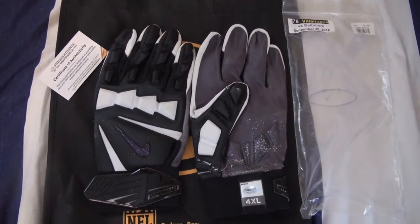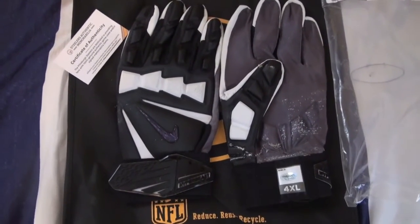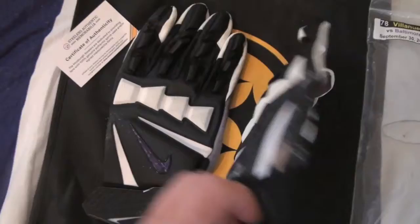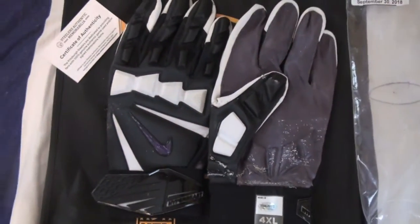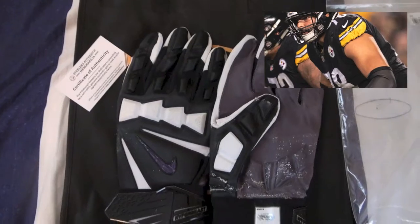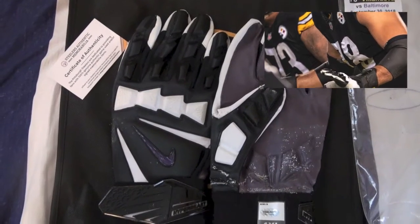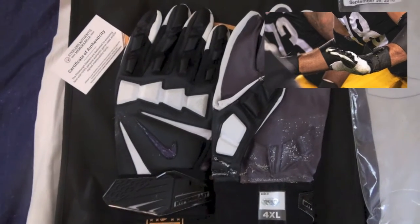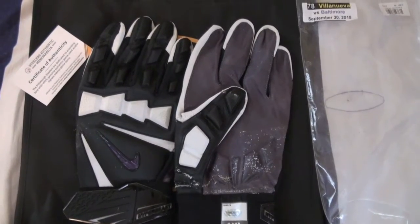I like these gloves — as you guys know I like when they do some custom things, like blacking out the Nike logos. That adds a little more character to the gloves. And when you're looking for pictures to photo match them, stuff like that makes it easier to photo match. It's just nice to see, kind of unique, and when you photo match it, it's pretty cool in my opinion.